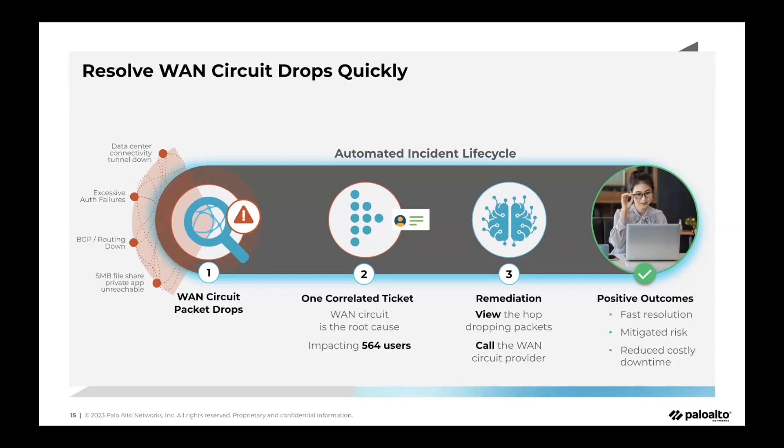When the admin looks at this incident, they need to focus on resolving the root cause — packet drops on the WAN circuit — and everything else is shown in context of that root cause. The blast radius shows 564 users are impacted, and quick remediation playbooks help resolve the issue, such as viewing the hop dropping packets or calling the WAN circuit provider.